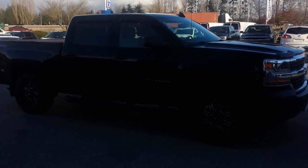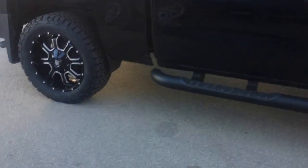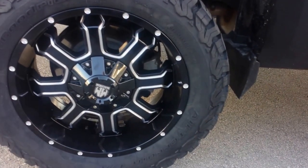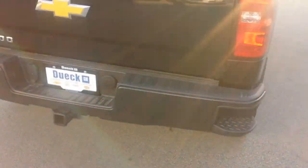It's got the 5.3 liter V8 engine, 3.42 rear end, so you can pull up to 9,600 pounds with it. Mayhem wheels, BF Goodrich all-terrain rubber, tow package on the back.